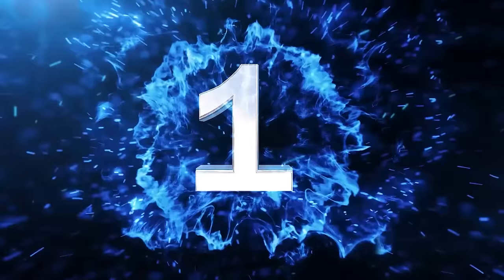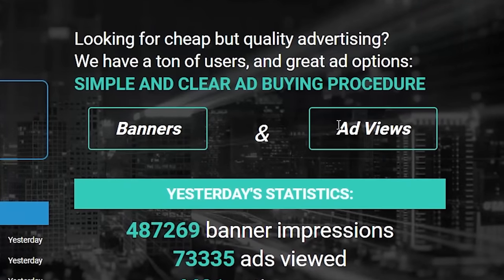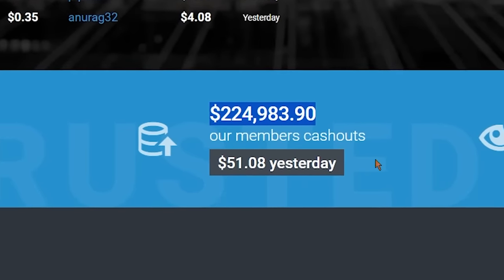So like this video, and let's start with the first step, which is to come over to this brand new website where you can watch Google website ads and earn money watching them. I will reveal the name of this website in a minute, but as you can see, this site has already paid over $200,000 US dollars to its users.